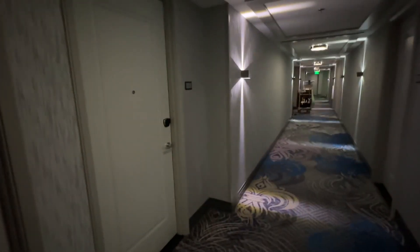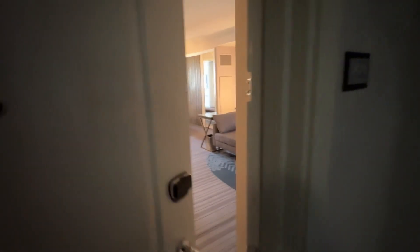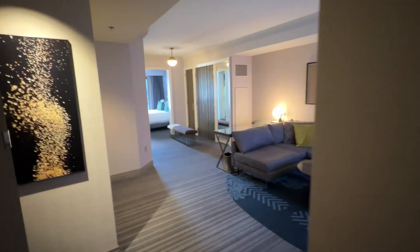Alright guys, Cosmopolitan Las Vegas. We are in the Chelsea Tower, room 2523. It is a suite with fountain view. Let's check it out.